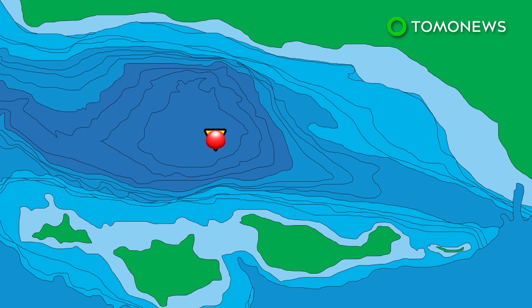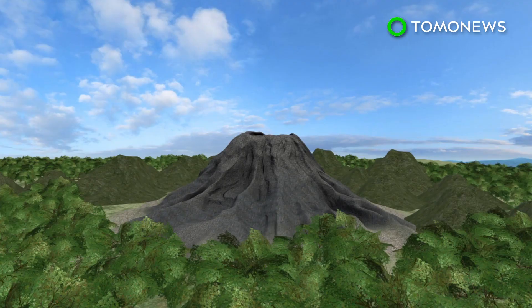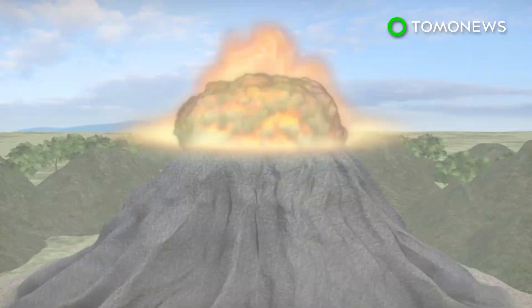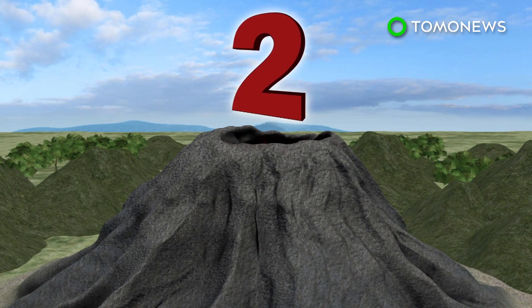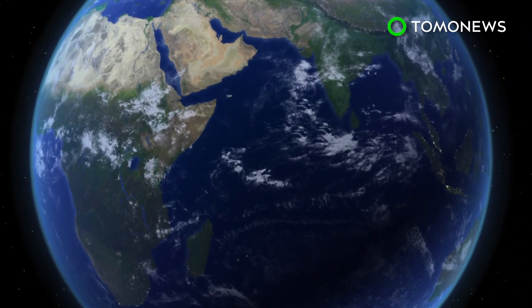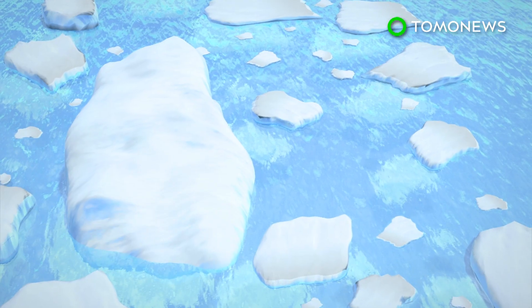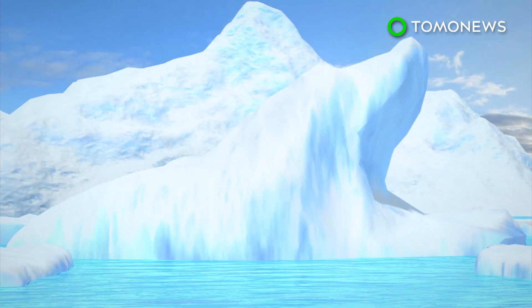Researchers analyzed samples of shell sediment and volcanic ash from the Santa Barbara Basin. From these, they were able to determine that the Yellowstone Caldera was formed by two volcanic eruptions 170 years apart. Each eruption was so powerful that it lowered the temperature of the planet and altered the climate. These two volcanic winters reportedly took place just as Earth was recovering from an ice age hundreds of thousands of years ago.